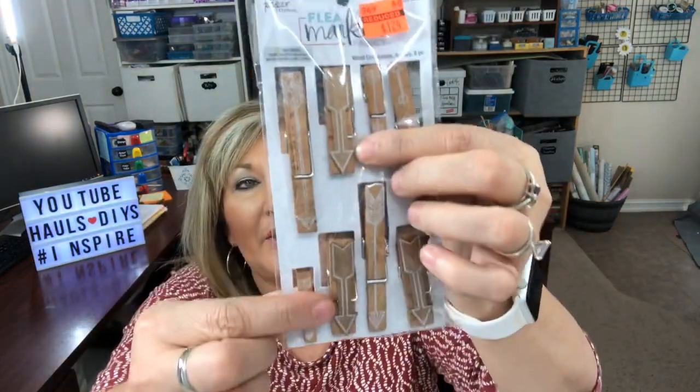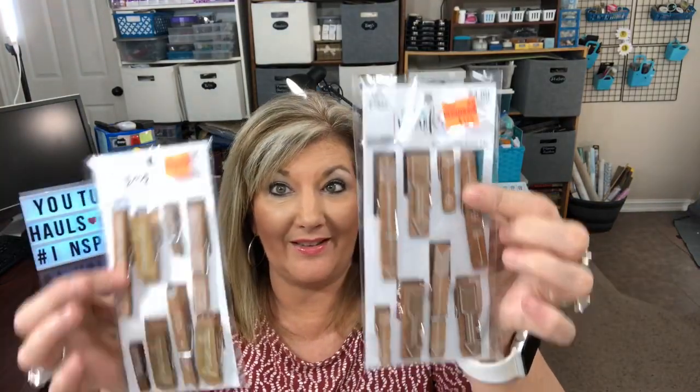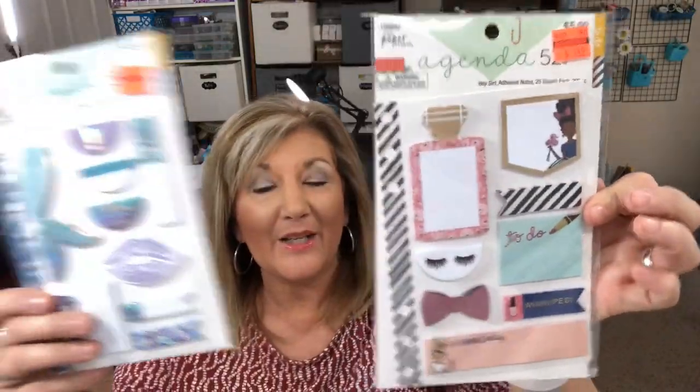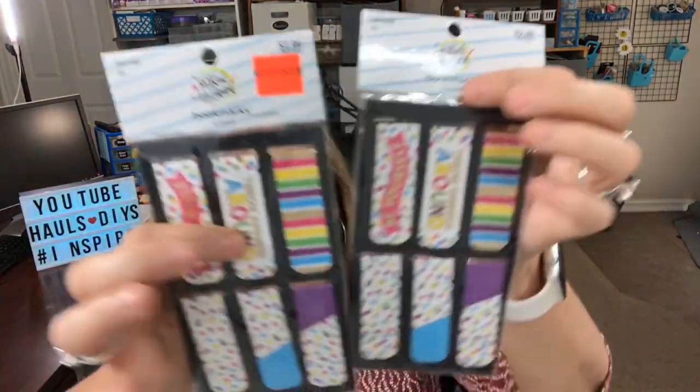I found these cute little clothespins — these are Paper Studio. This one says 'Flea Market Fancy' and has little arrows, and then this one has little sayings on it. They were each $1.24, regular $4.99, so those are fun. They also had some fun little post-its for your planners — these were $1.49, regular $4.99 to $5.99. And then these little magnetic bookmark clips are really happy — I went ahead and picked them up, they were 74 cents.